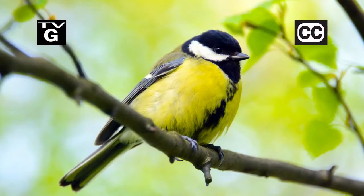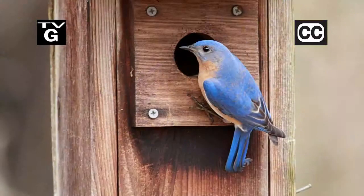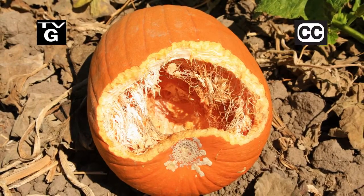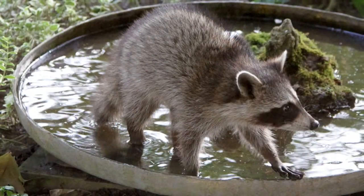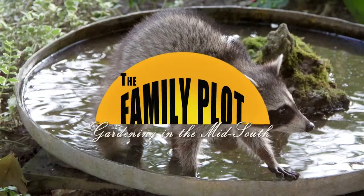Hi, thanks for joining us for The Family Plot, Gardening in the Mid-South. I'm Chris Cooper. If you like songbirds, why don't you invite them to stay in your garden all season? Today we're going to talk about bird houses. Also, wild animals can enjoy the vegetables in your garden as much as you do. We'll show you how to use live animal traps. That's just ahead on The Family Plot, Gardening in the Mid-South.